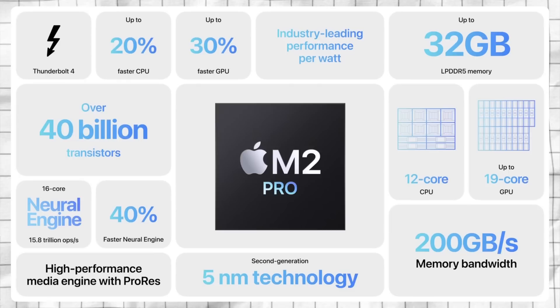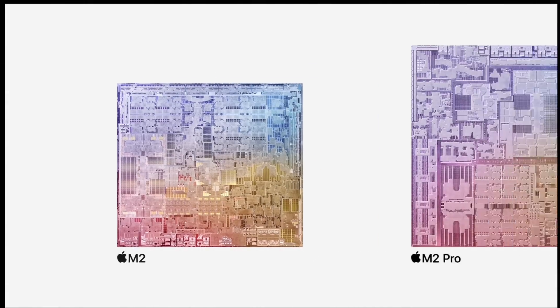Starting with the M2 Pro, it will be available on both the 14-inch and 16-inch MacBook Pro as the baseline M-series chip. You get up to 20% faster CPU and up to 30% faster GPU, an industry-leading performance per watt, up to 32 gigs of internal memory, over 40 billion transistors, and a 40% faster neural engine. We're still on 5-nanometer technology — this is the second generation of that process — so the next iteration should move to a 3 or 4-nanometer process, which means fitting more transistors in the same surface area.